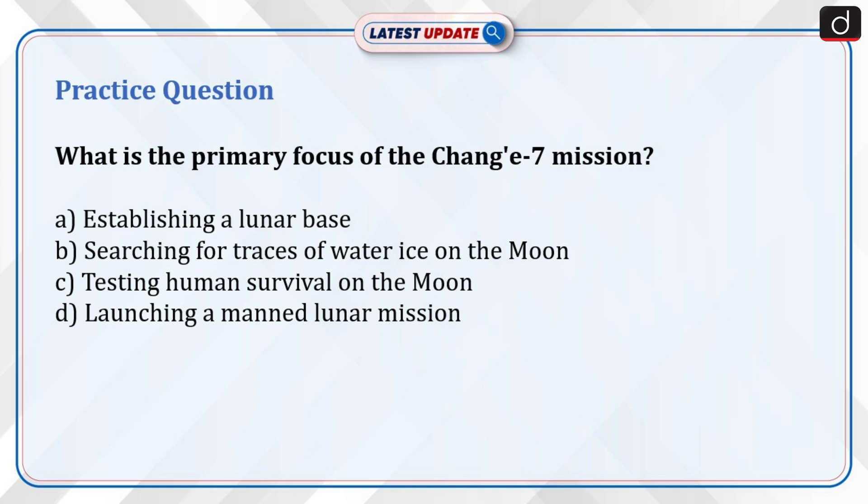Now is the time for a practice question. What is the primary focus of the Chang'e 7 mission? Option A: Establishing a lunar base. Option B: Searching for traces of water ice on the moon. Option C: Testing human survival on the moon. Or Option D: Launching a manned lunar mission. Send your answer in the comment section.